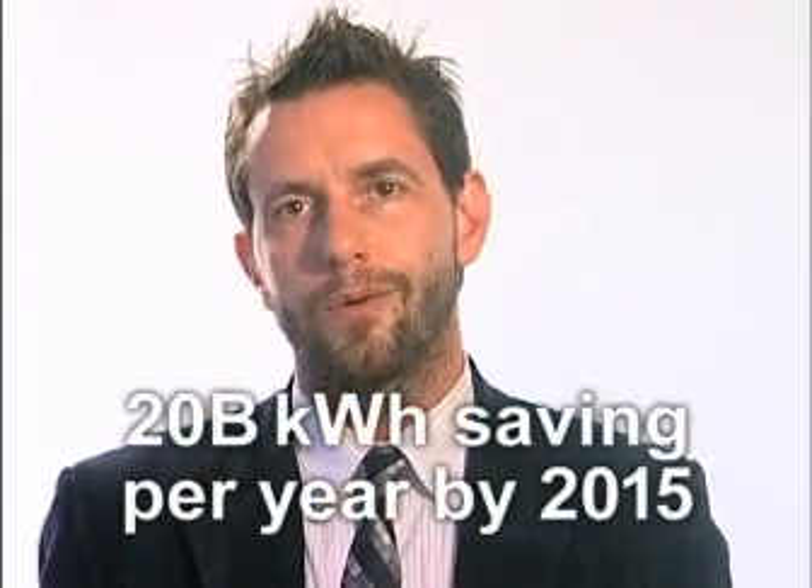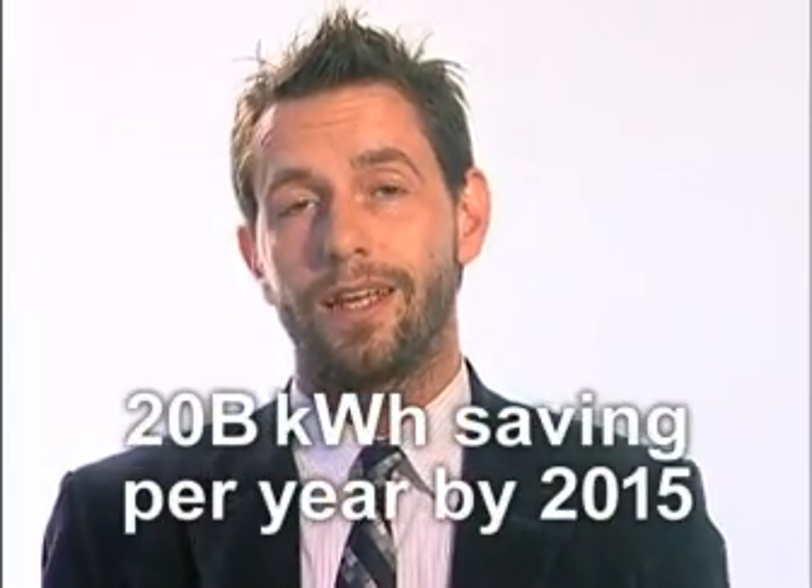Efficient data center design could save upwards of 20 billion kilowatt hours per year by 2015. To put that into perspective, it's worth about two billion dollars in annual electricity costs, equating to roughly 1.8 million American homes.